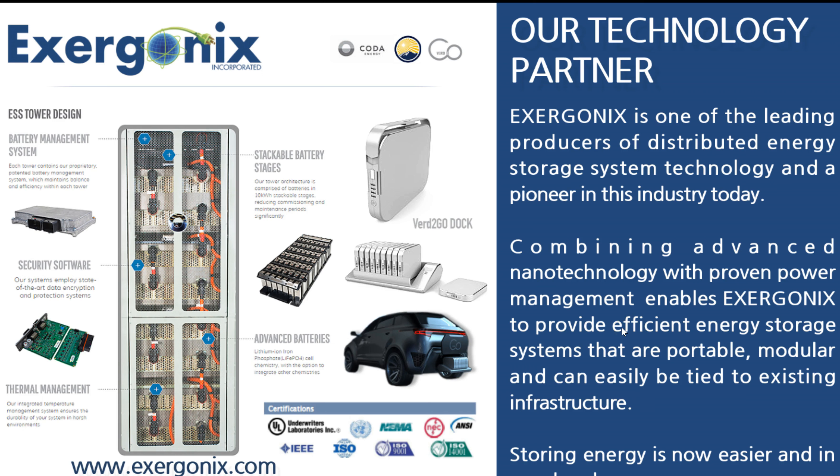We've already talked about what we're doing at Exagonics — they're our technology partner. These guys are awesome. They're our parent company doing a lot of things in the area of renewable energy and green renewable energy. I talk a lot about this in the business presentation where we have these stackable battery management systems and things of the sort.